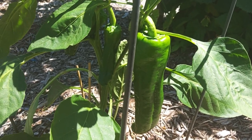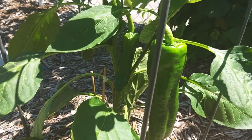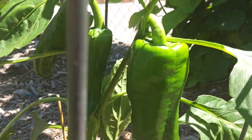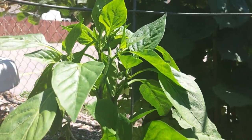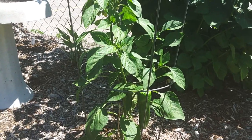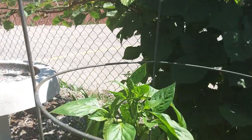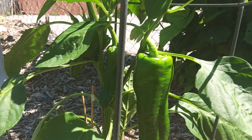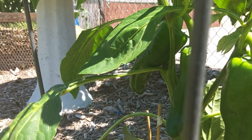Good afternoon, it's June the 13th and I wanted to do a little Giant Marconi pepper update. This pepper plant is getting some peppers on it and some more blooms. The plant is only two feet tall — the third ring on this cage is at two feet — and this pepper is six inches long. Actually, there's a third one in there I'm just noticing.